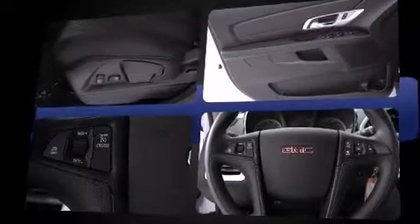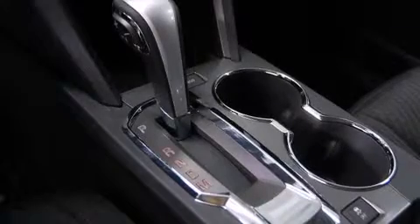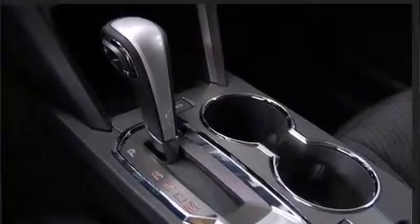Comfort and convenience were prioritized within, evidenced by amenities such as one-touch window functionality, an automatic dimming rear-view mirror, front fog lights, remote keyless entry, rear wipers, and cruise control.